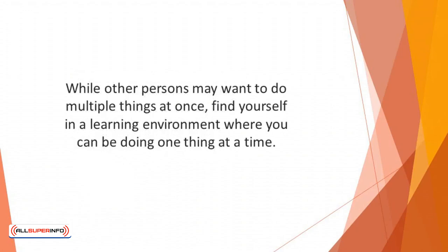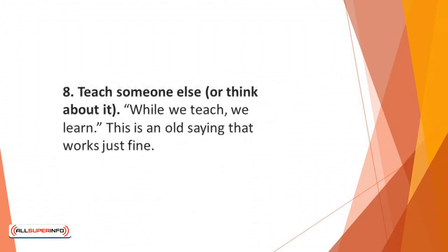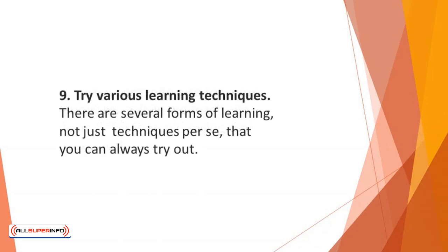Find yourself in a learning environment where you can do one thing at a time. Number eight: teach someone else or think about it. While we teach, we learn — this is an old saying that works just fine. If you cannot teach, just think about helping someone, and you may as well reap the same benefits. Number nine: try various learning techniques. There are several forms of learning, not just techniques per se, that you can always try out. Learning to use various strategies or test running different methods can be a very efficient learning technique. For example, try collaborating with people and forming a study group if you study alone most times. Listen to podcasts or speeches to learn if you normally learn via visual aids or a book.